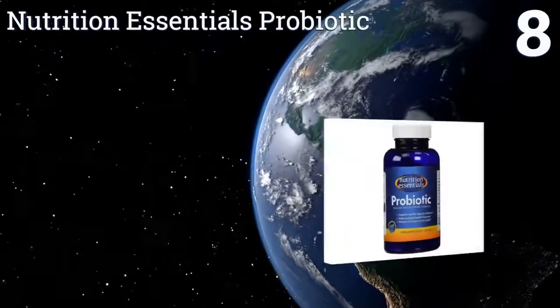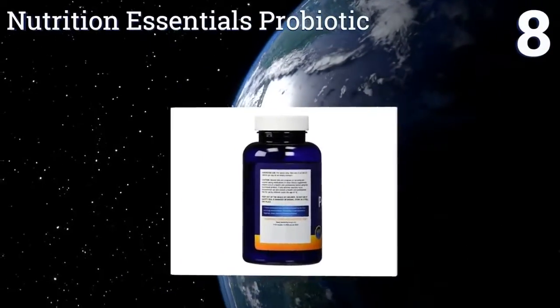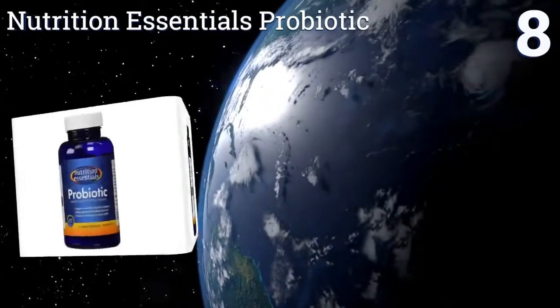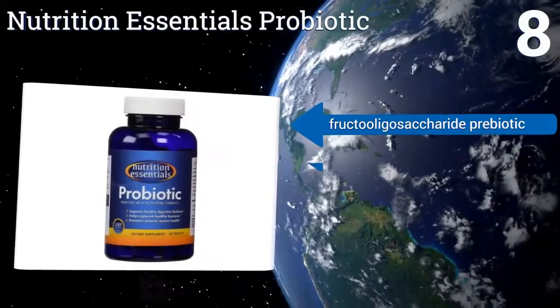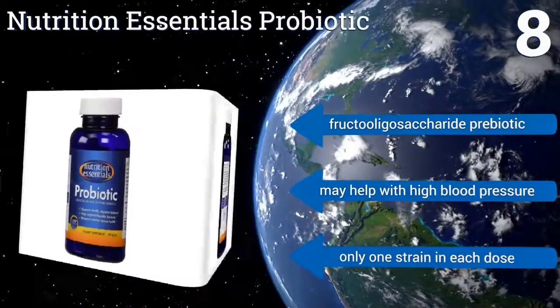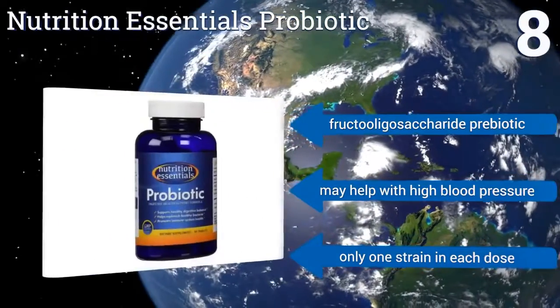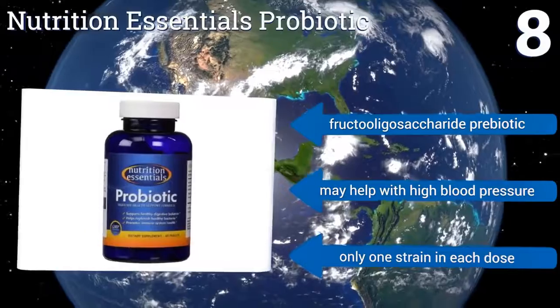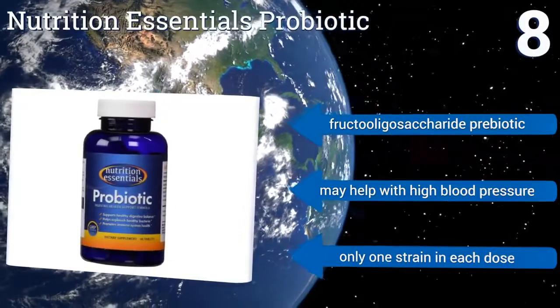Coming in at number 8 on our list, Nutrition Essentials Probiotic offers 15 million CFUs of Bacillus coagulans per gram. This powerful dose allows the bacteria to effectively promote immunity and regulate the bowels. The product is resistant to heat and is manufactured in an FDA certified lab. It includes fructooligosaccharide prebiotic and may help with high blood pressure. However, there's only one strain in each dose.